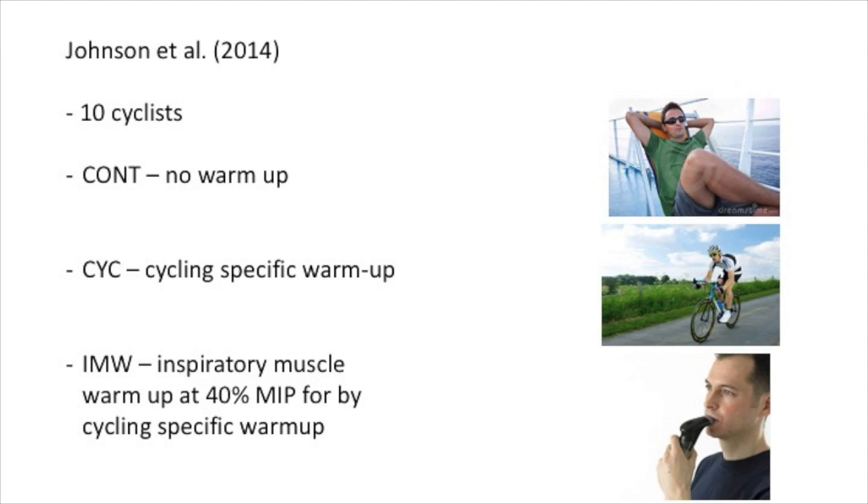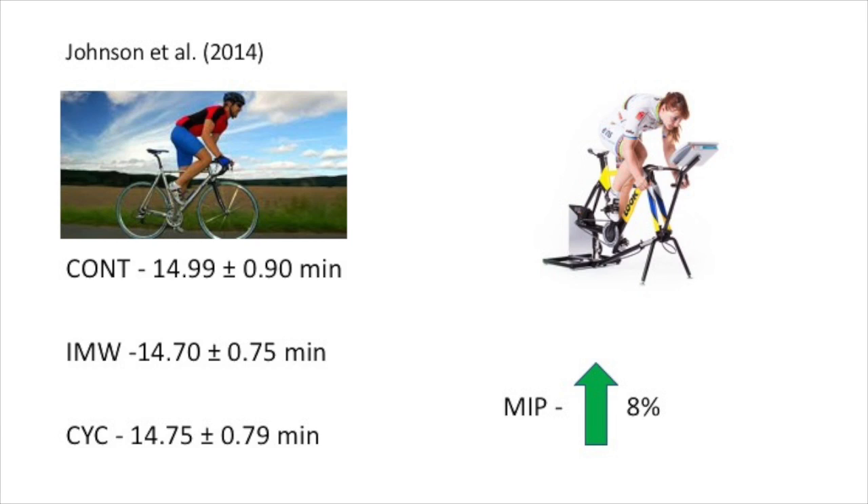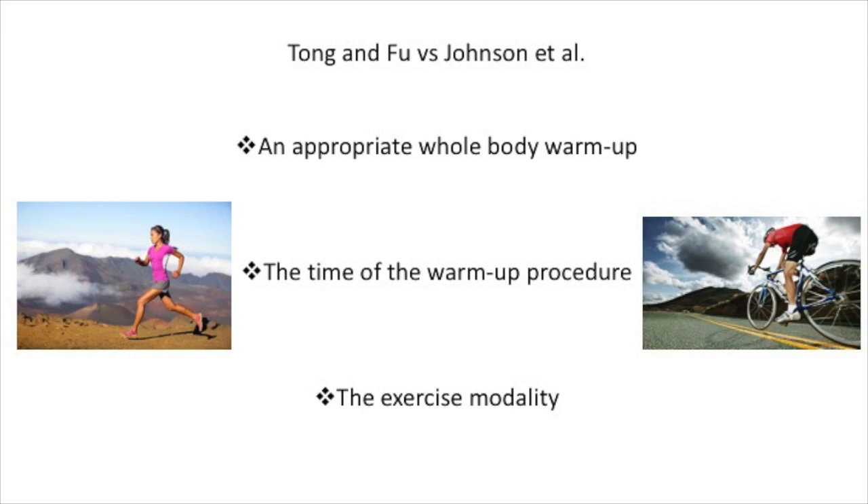Results showed no significant difference between the cycling-specific warm-up and the inspiratory muscle warm-up when looking at time trial performance, although both were faster than the control, with the cycling-specific warm-up being 1.6% quicker. Physiological responses such as breathing pattern, heart rate and blood lactate, as well as perceptual responses such as leg discomfort, were not different between the two warm-up conditions. MIP increased after the inspiratory muscle warm-up by 8% but returned to baseline levels following the time trial. It was concluded that an inspiratory muscle warm-up did not improve a 10km time trial compared to a whole body warm-up. Therefore, these results conflict with the findings of Tong and Fu.